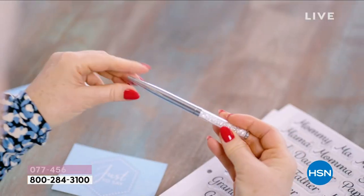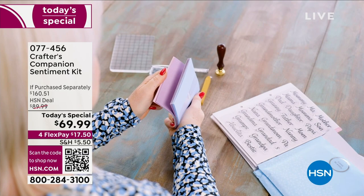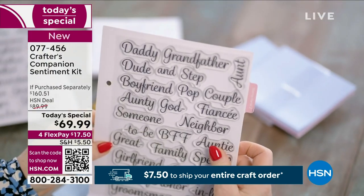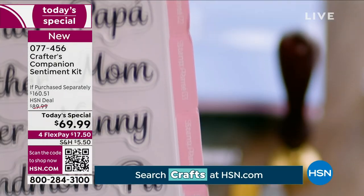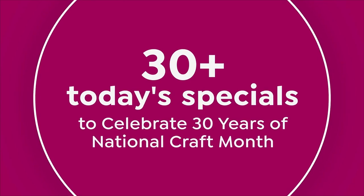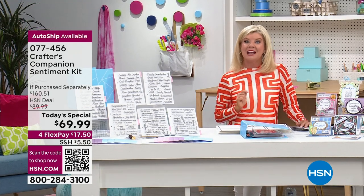I want you to envision exactly this when you get your today's special home. A beautiful, fancy pen. You're going to receive your individual stamping pads, an embossing in a heart shape, all the different individual cards and envelopes and sentiments — close to $80 worth of beautiful sentiments. You're also going to receive a folder with little tabs to keep everything completely organized. You get the entire today's special — $160 — and we're offering it today and only today as we kick off our big Craftomania at $69.99.